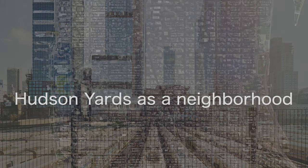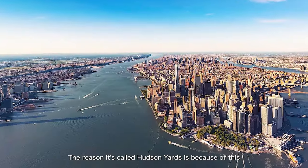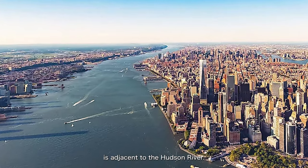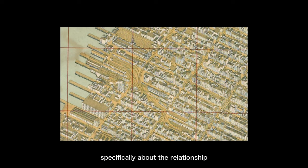Before discussing the urban development of the Hudson Yards area, we need to first clarify the terminology. It's called Hudson Yards because the neighbourhood's western side is adjacent to the Hudson River. In the early days, this was an industrial zone with a very close relationship to the development of New York's railway transportation system — something that could be specially discussed in a future episode.